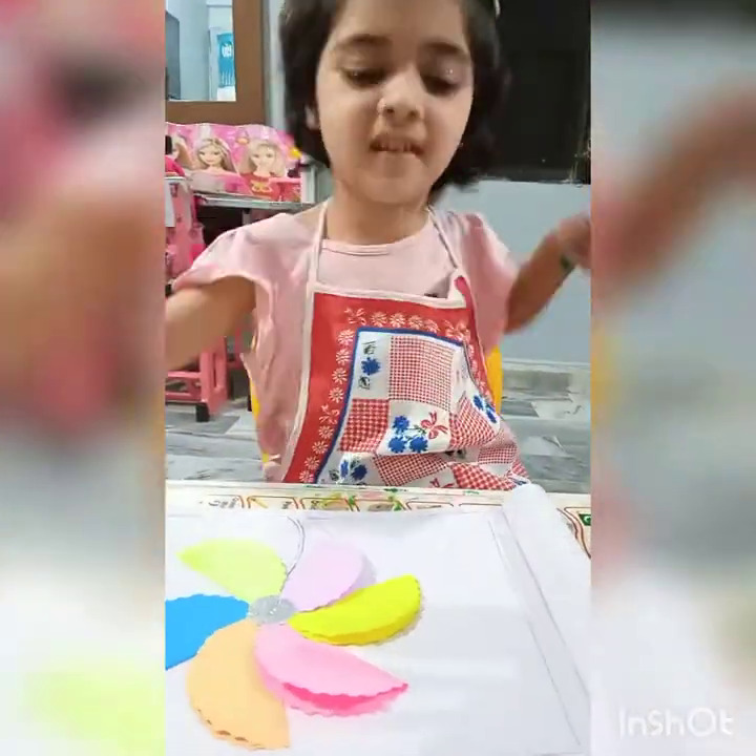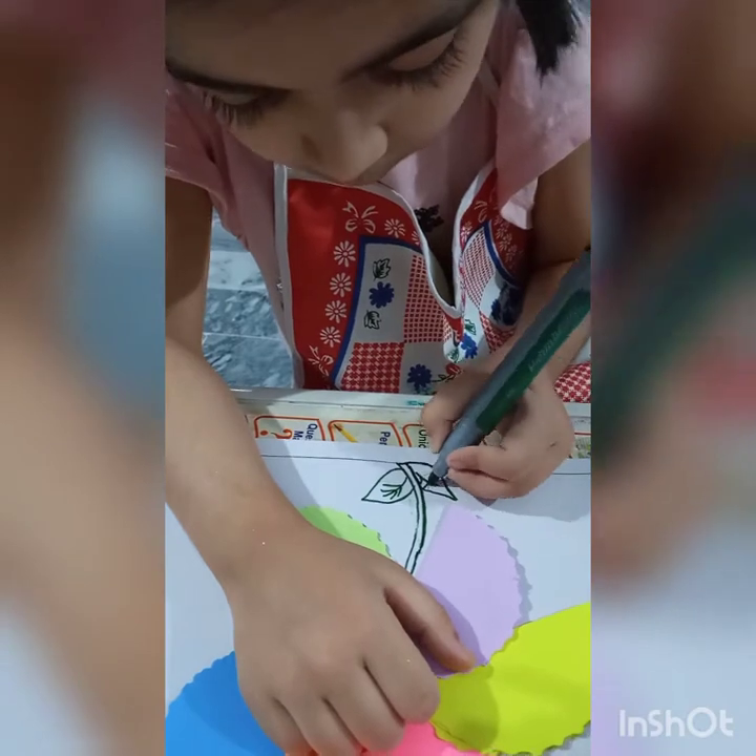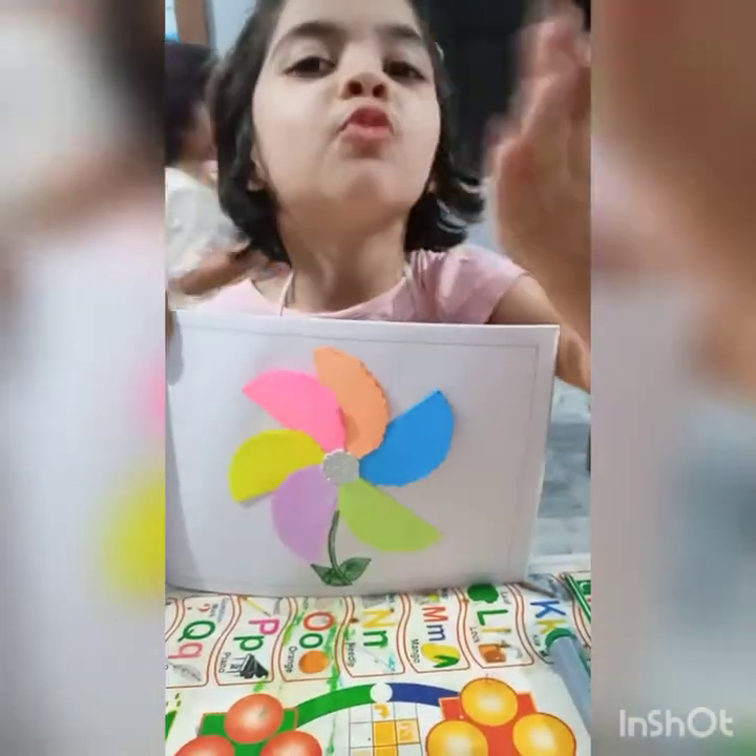We have made such lovely flowers. Do you guys like it? It is so easy. Bye-bye.